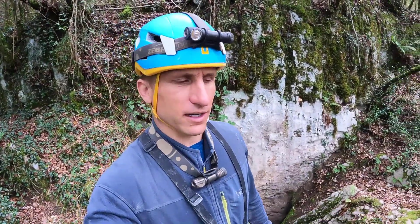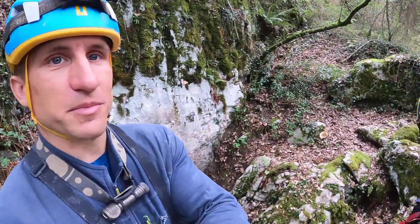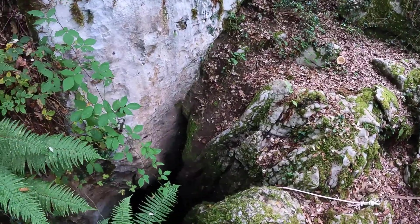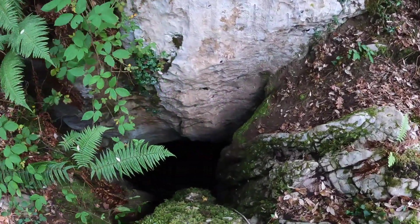A couple of French cavers, I think. So there's three kilometers of passage, heavily decorated. The entrance pitch is vertical and then shortly after this one there's another vertical pitch. So we've tied our anchor.